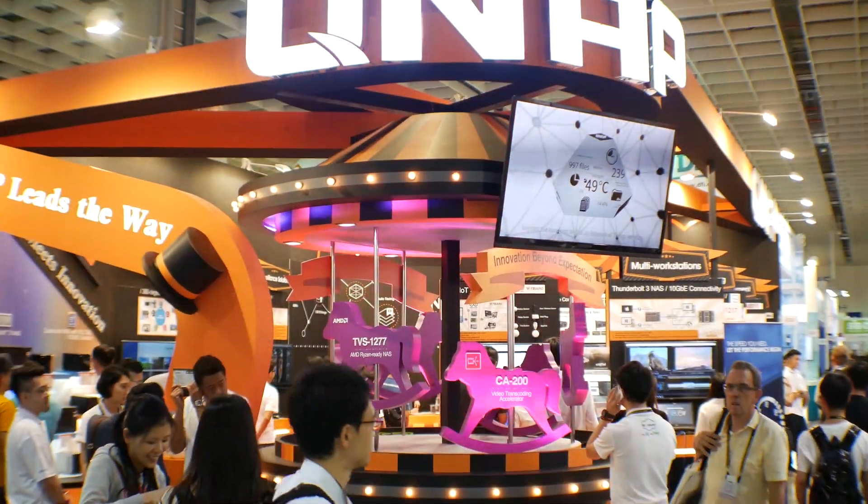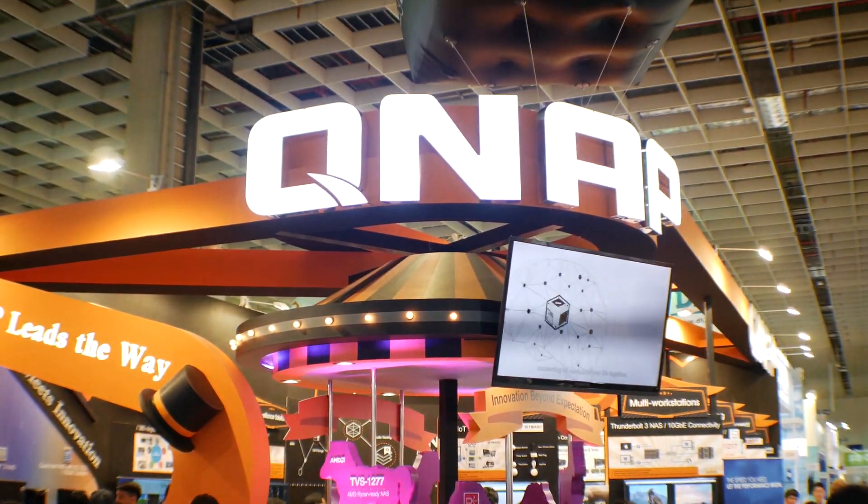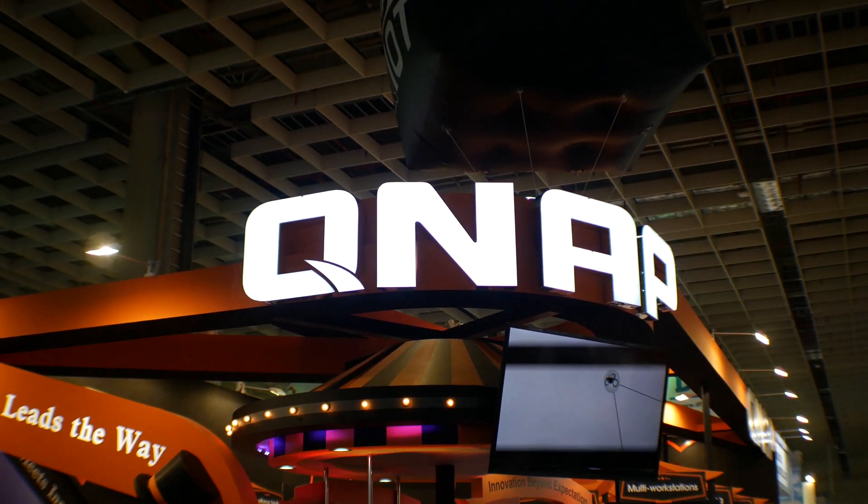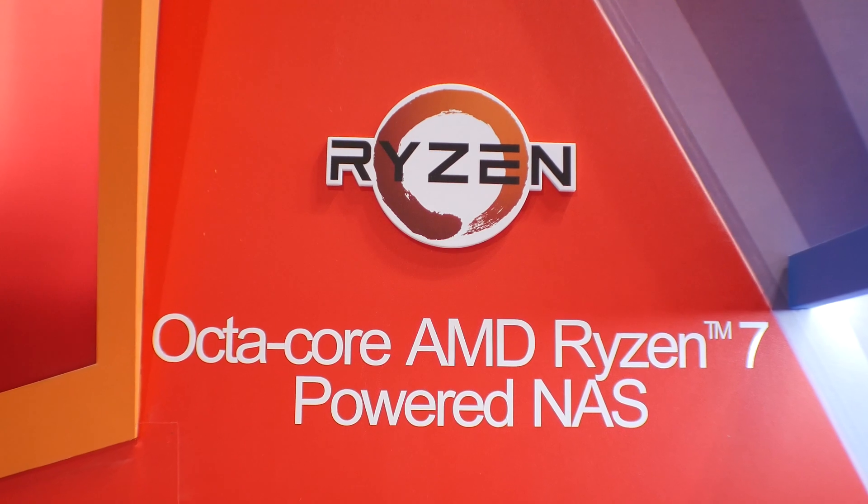Welcome back to Computex 2017. I'm here at the QNAP booth, and before you say anything about NAS devices, this is a NAS with a Ryzen CPU in it, so let's take a look.